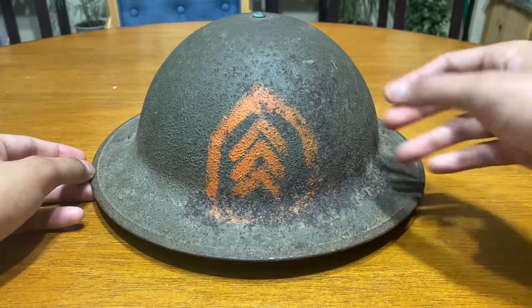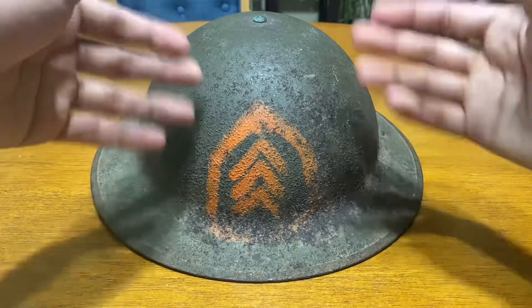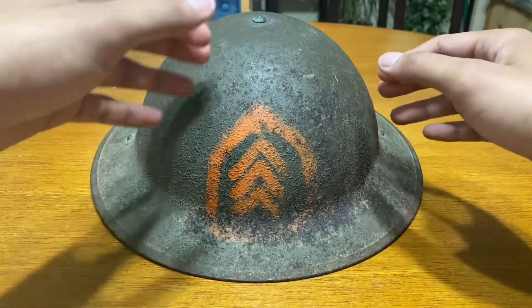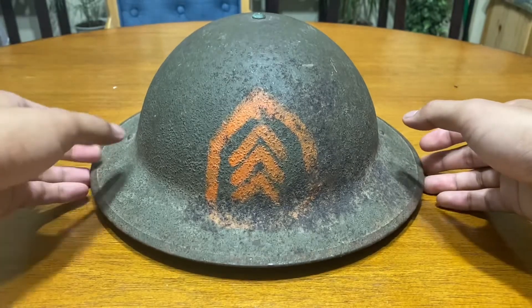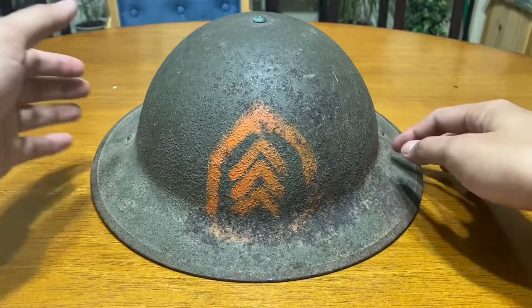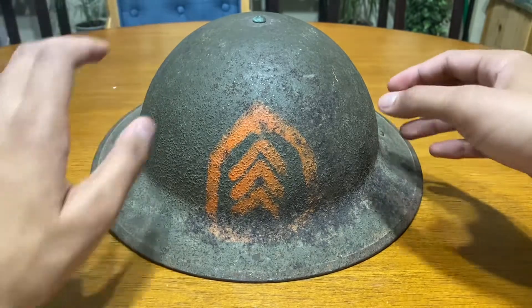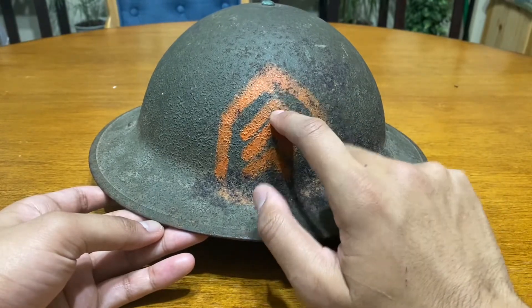I know some people will ask why I'm showcasing this. The reason is I was bored and I wanted to make use of it, because I don't want to keep it in a storage bin doing nothing — even though it's probably going to end up back in storage anyway.